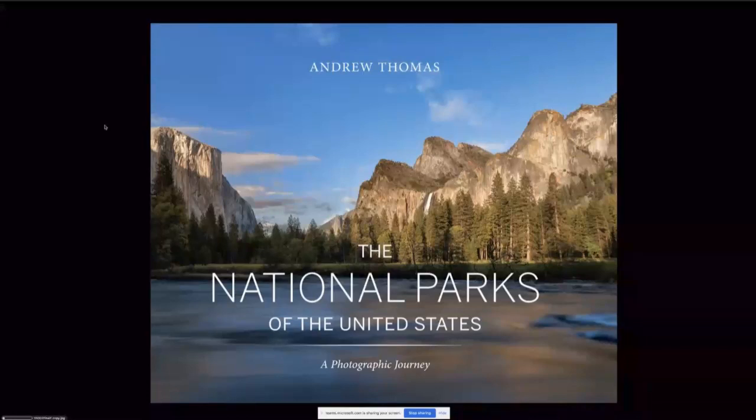Just over three years later now, I'm happy to report that the book has gone into its third printing, so I think that means it's considered a success.